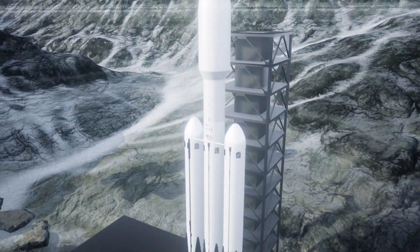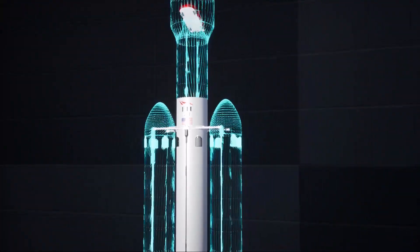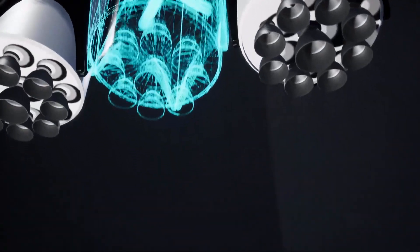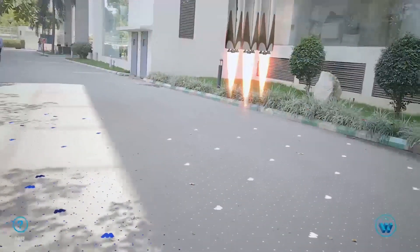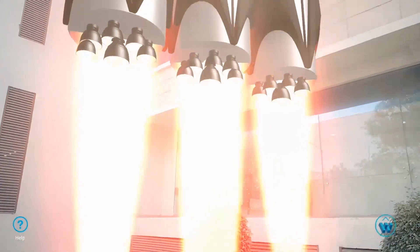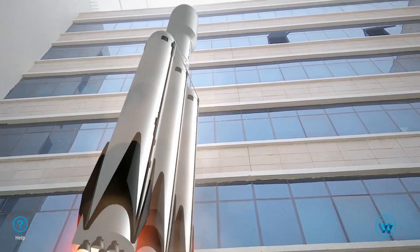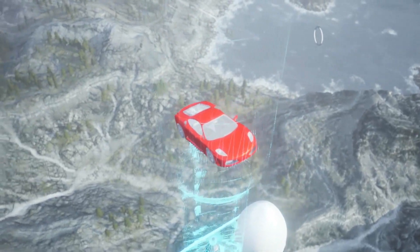Meet the Falcon Heavy. It's got one central core booster, with two additional first stages as strap-on boosters. It's the most powerful operational rocket right now, with 27 Merlin engines that provide the rocket's first stage with 5 million pounds of thrust at liftoff — twice that of its closest competitor. It can carry up to 140,000 pounds of payload to low Earth orbit.